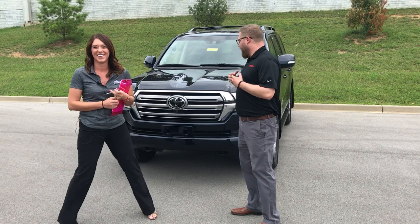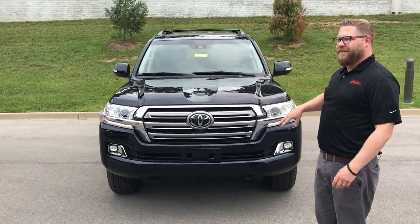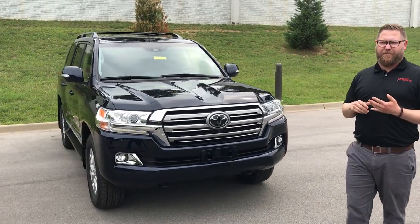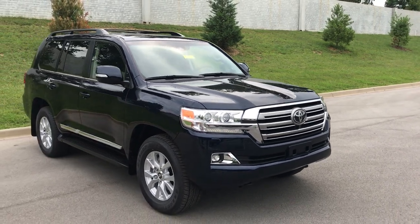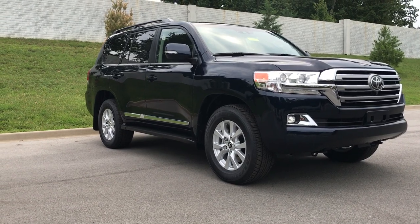Oh yeah, absolutely. We don't get a lot of these — it's a very exclusive car. They don't make a bunch of these. This thing is packed; it's got everything. It's our biggest engine, the 5.7 liter V8. You can tow with this thing; it has a ton of power. It's actually a really rugged, durable off-road vehicle.